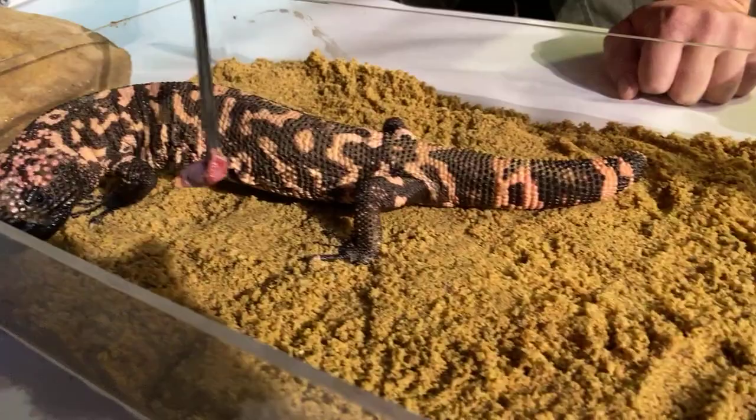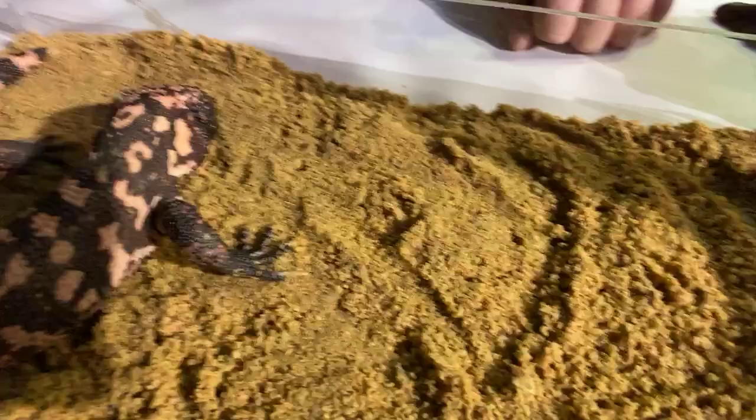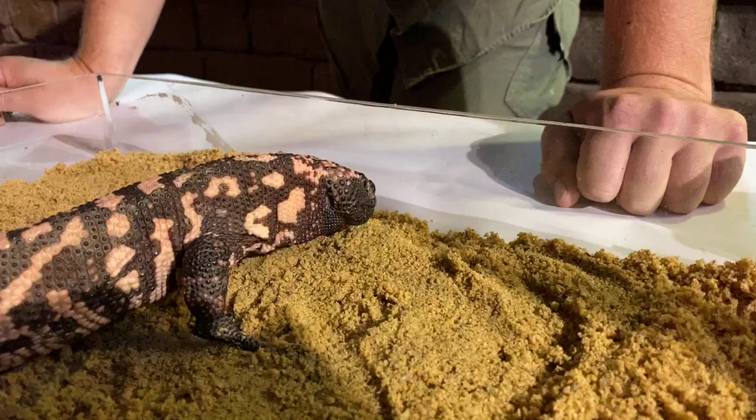Gila monsters spend a large majority of their time underground. We'll give him a little bit of food there. He's using his tongue and starting to swallow that food. It doesn't look like very much food today for a Gila monster, but they have a fairly slow metabolism and don't have to eat all that often.